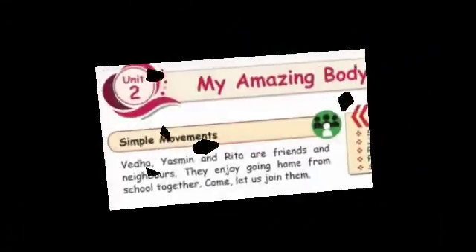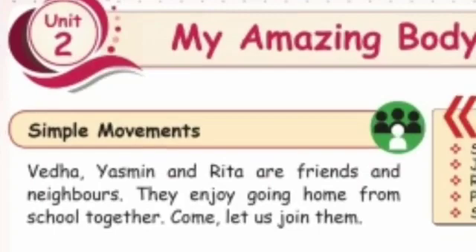Now we are going to learn about simple movements. Take your book, children — see page number 86 in your book. Veda, Yasmin, and Rita are friends and neighbors. They enjoy going home from school together. Come, let us join them.